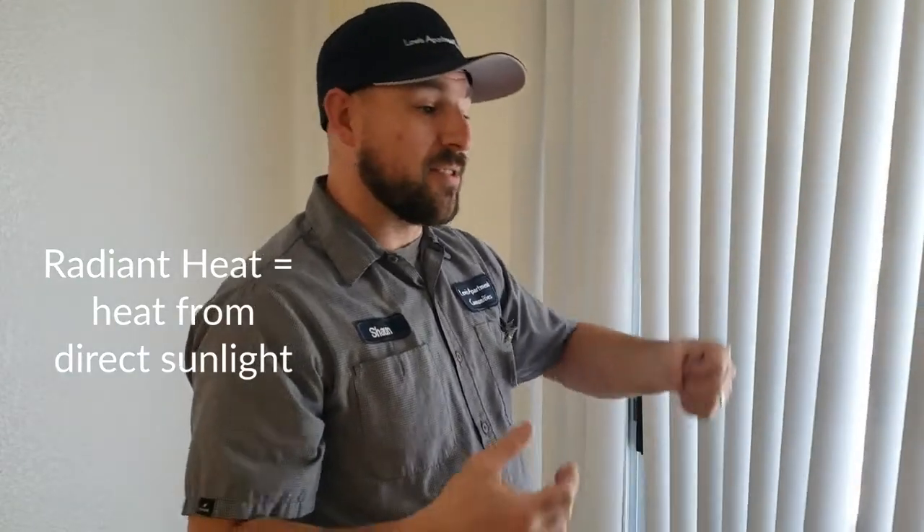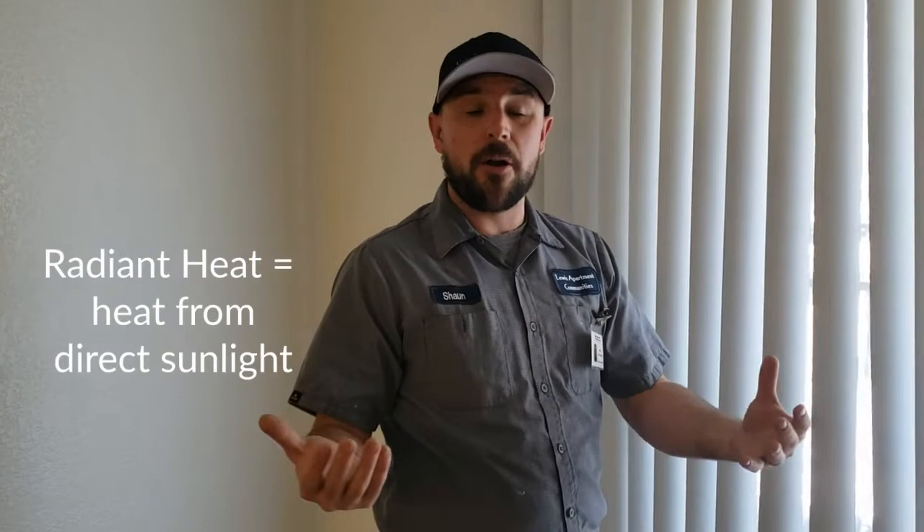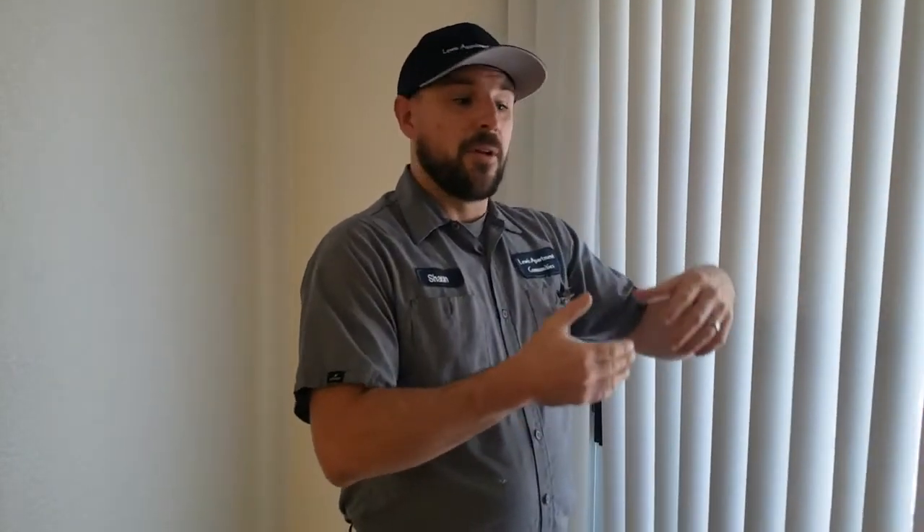That way the sunlight isn't coming in and causing radiant heat, making your couches and tables really hot, and that's going to affect the overall temperature of your apartment and thus cause the AC to work harder, run longer, and your energy bills to go up. So if you put these simple practices into play consistently, you'll see your energy costs go down and your apartment home will be cooler.